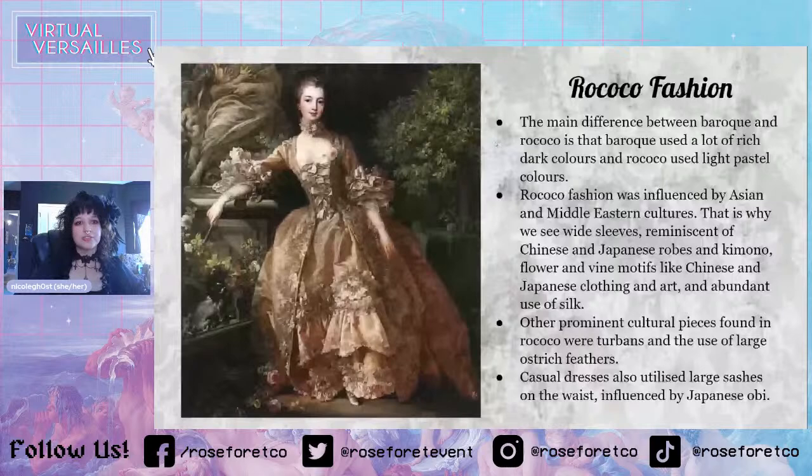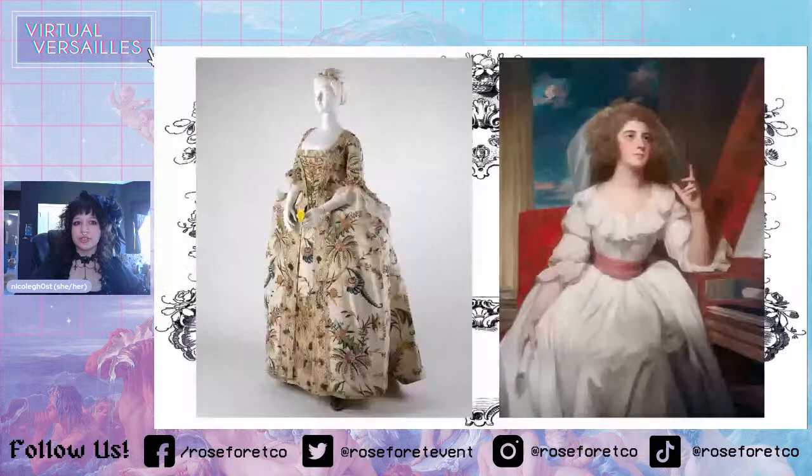Here I'm showing you the influence from Japanese and Chinese culture — the flowers and plants on this pattern here. And then this dress here is a chemise dress, which I will cover later. Chemise dresses were kind of lighter dresses, and you can see here she has the sash on her waist, which was also tied in the back like a bow — just like an obi.